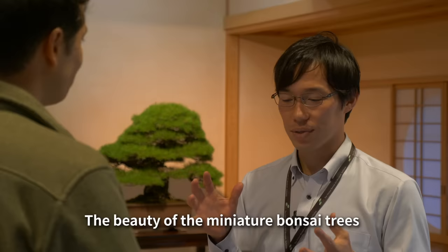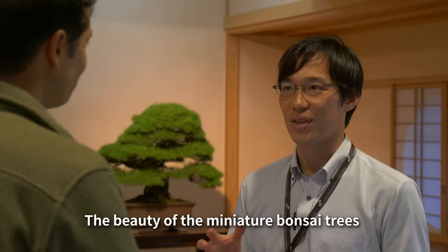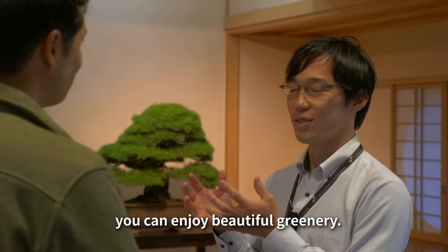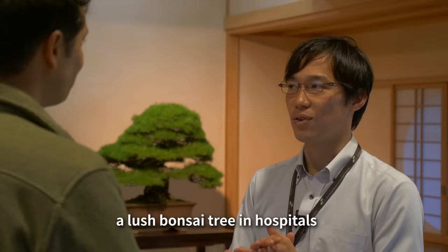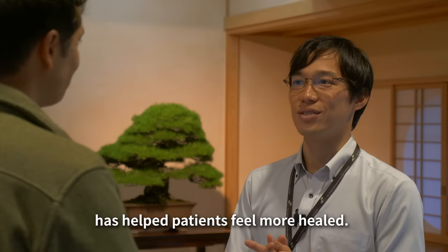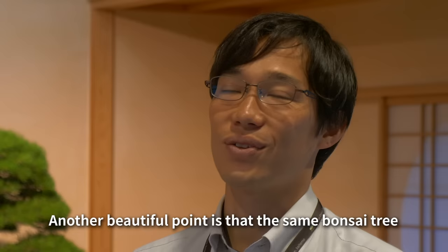There is a lot of interest in bonsai from around the world. Even in a small space, bonsai captures the essence of nature. In winter, the body of the tree takes on a different character. If you haven't experienced bonsai in person, please come and enjoy it for yourself.